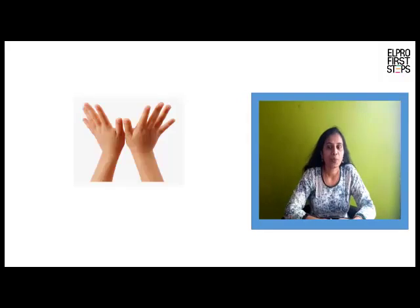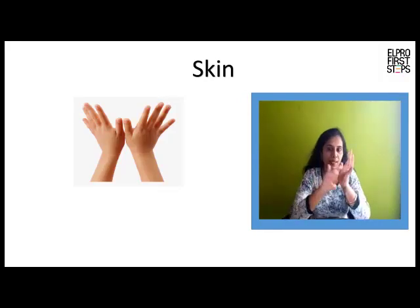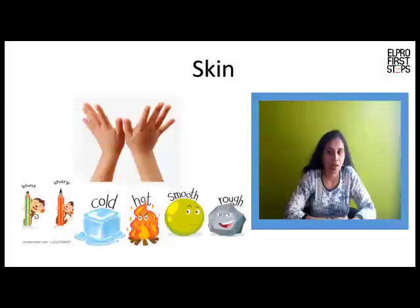Skin. We can feel things with the contact of our skin. Our skin tells us if the object is sharp, blunt, rough, soft, hot, cold, etc.